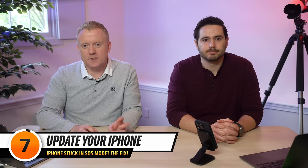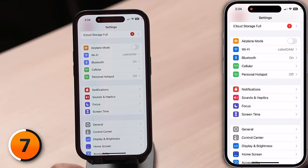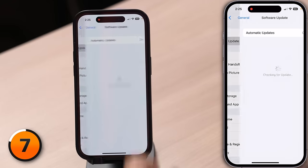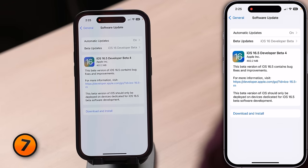The next step is to update your iPhone. Some iOS updates include bug fixes or modem updates that help improve your iPhone's connection to the wireless network. Tap back to the main page of Settings, head to General, then tap Software Update. If an update is available, tap Download and Install.